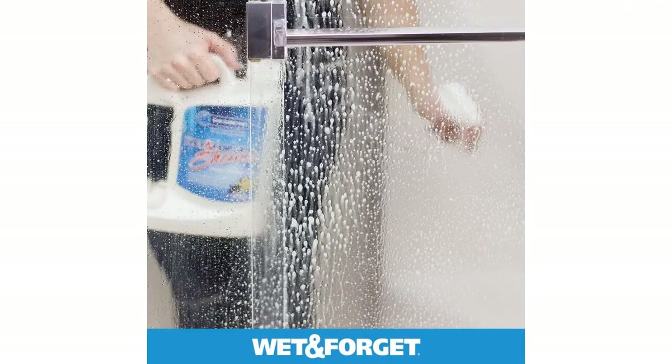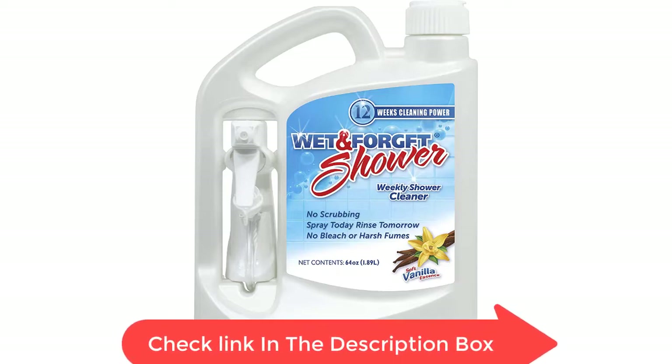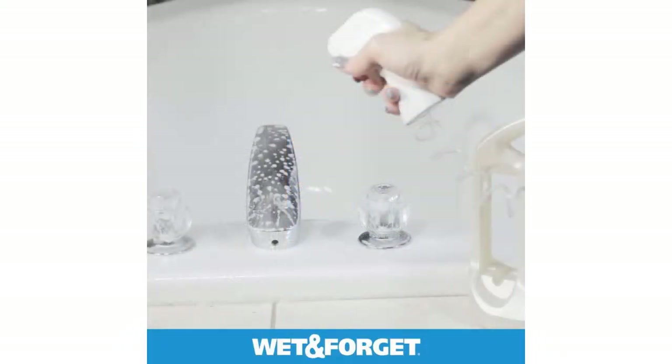It isn't made with harsh chemicals like ammonia and has a soft vanilla scent. By spraying Wet and Forget's popular shower cleaner, which has earned 11,000 five-star Amazon ratings, over my walk-in once a week, I can avoid scrubbing altogether. And when it comes to the toilet, Clorox's cleaning system contains everything I need to quickly sanitize it in less than 60 seconds. In between deep cleans, Scrubbing Bubbles cleaning stamps refresh the bowl with every flush, requiring zero work on my part.